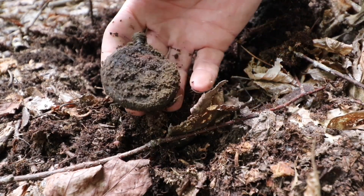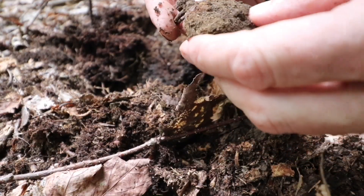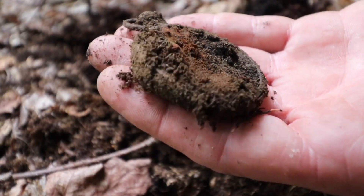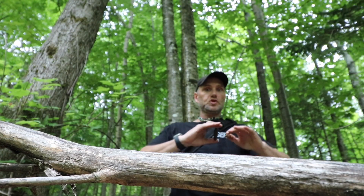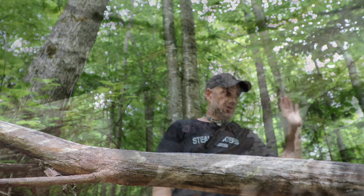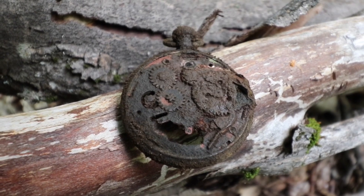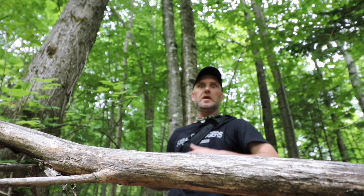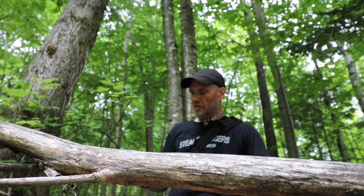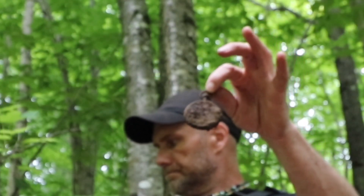Oh my god, look at that - a pocket watch! And why is that crazy? I'm transitioning from a spot I was leaving and I just came across this little flat spot in the middle of nowhere and went, hmm, let me throw the detector on. And boom - let's swing here for a few and see what happens.